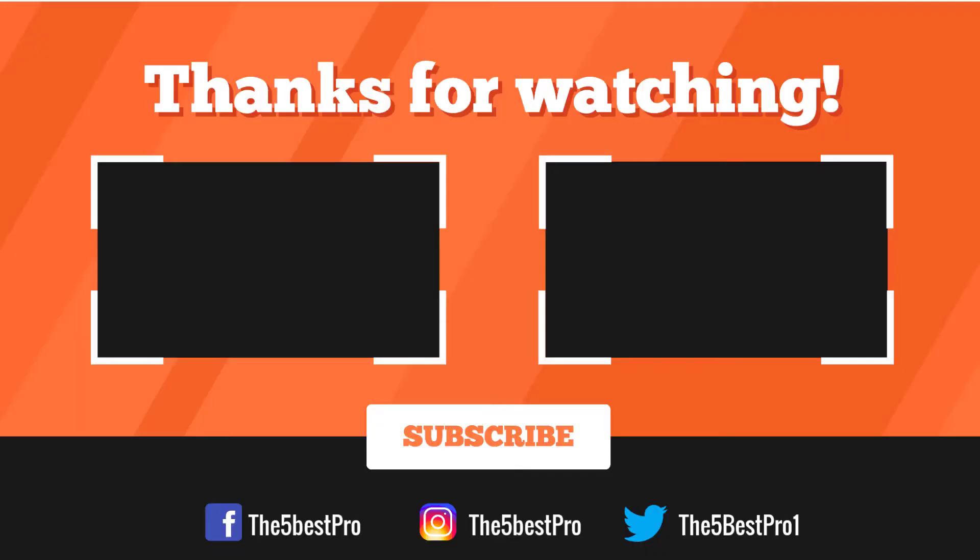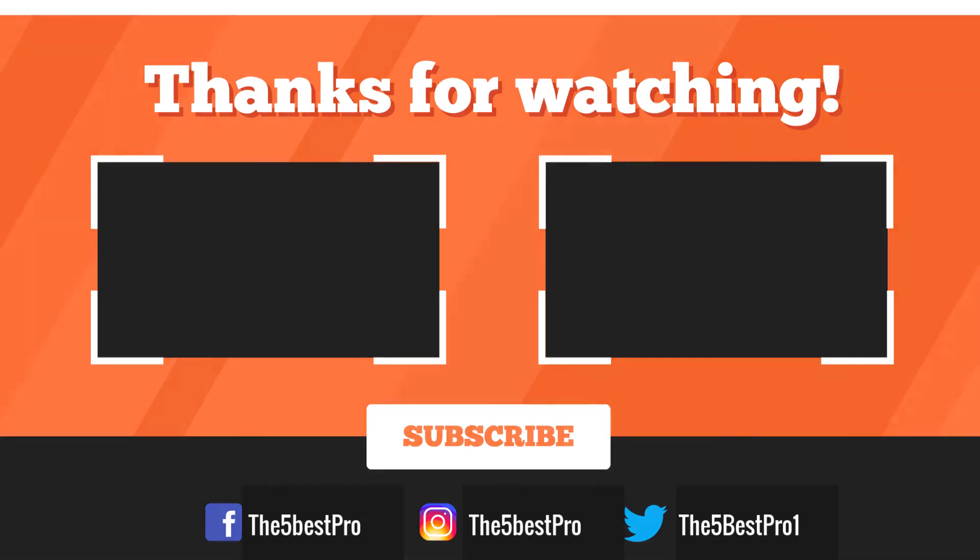Thank you for watching! I hope you liked this video. If it was helpful, please remember to leave a like, comment, and subscribe to my channel for more videos. If you have any questions related to these products, you can leave a comment below and I'll get back to you as soon as I can.